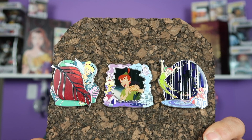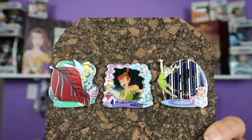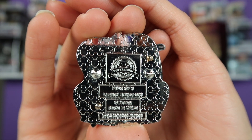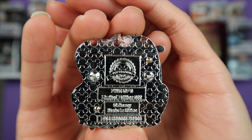Now we have June of 2018, which features Peter Pan. This is the back of the Tinkerbell pin — she was variant two out of three, limited edition of 500.